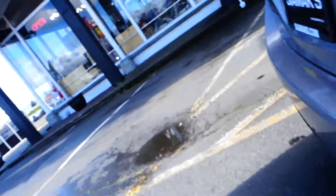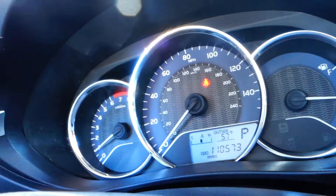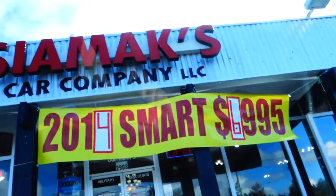It is an LE model, so it comes with keyless entry, power windows, power door locks. This vehicle has 110,573 miles. Thank you very much — come on in and take it for a spin. It is a Toyota, thank you.